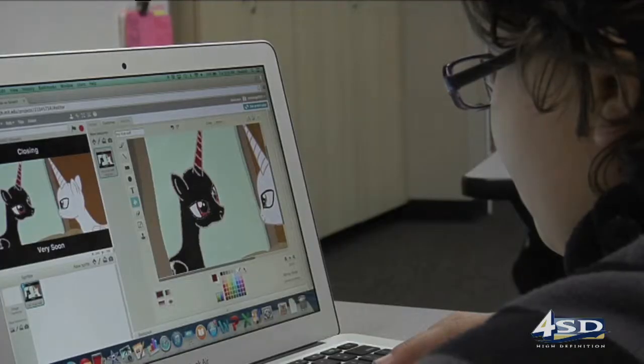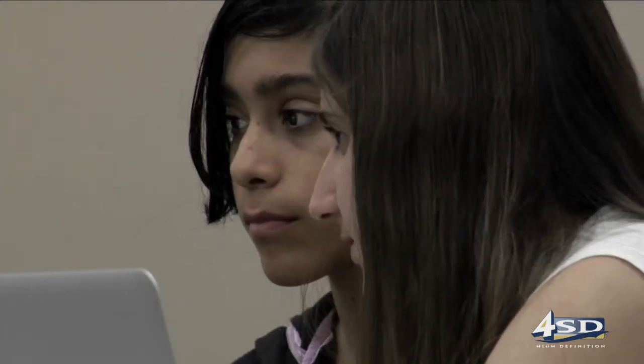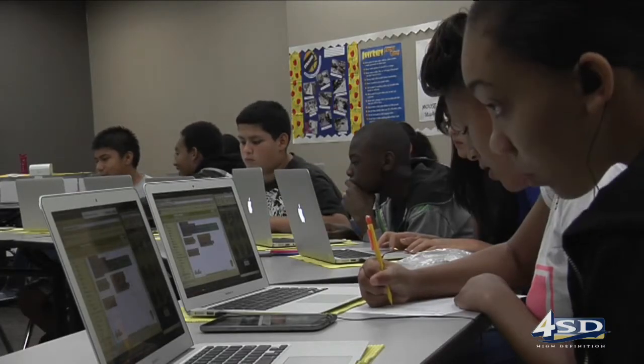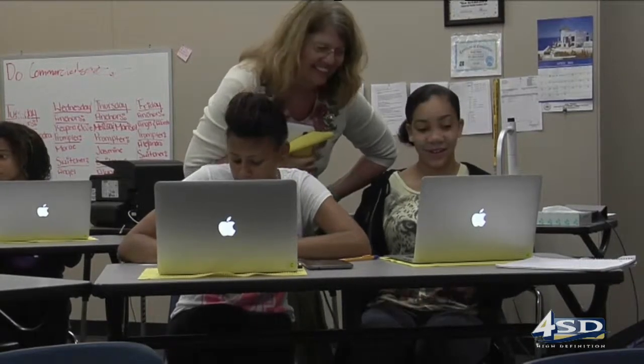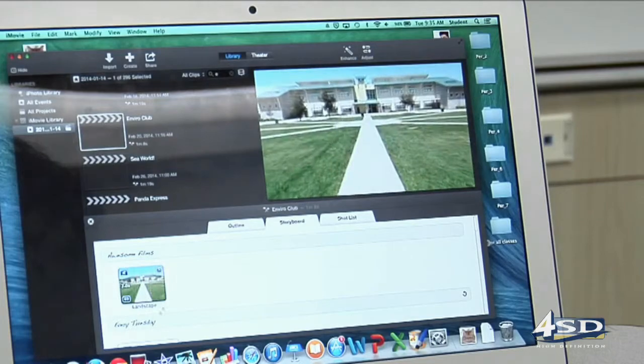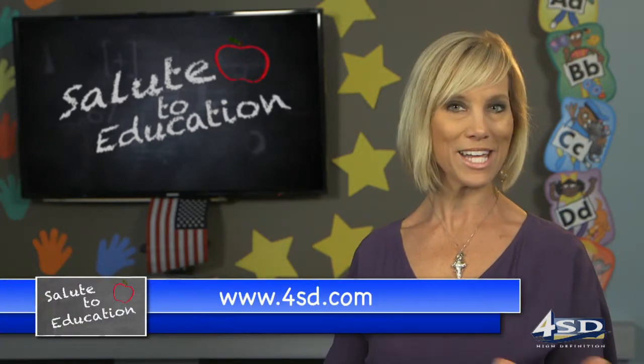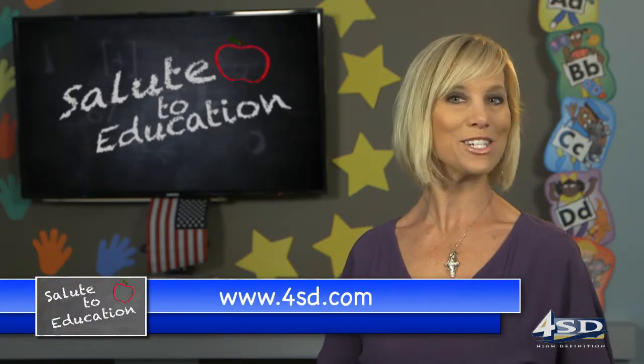The principal credits the infusion of technology, positive interaction between students of different cultures, and a committed staff. Teacher Ruth Moss won a $53,000 grant to purchase 30 laptops — she first took a grant writing course at San Diego State, and now about every other grant she writes gets funded. These days students call themselves digital engineers, learning through production rather than consumption. They just find it fun. You can find out more about these award-winning programs on our website, 4SD.com, on the Salute to Education page.